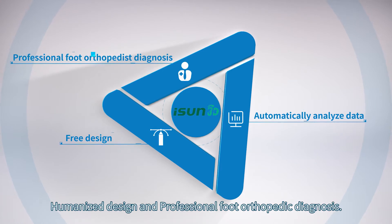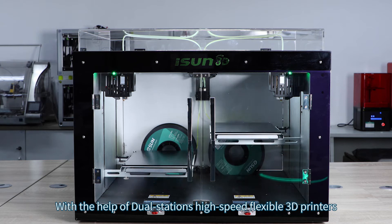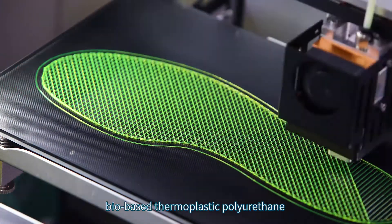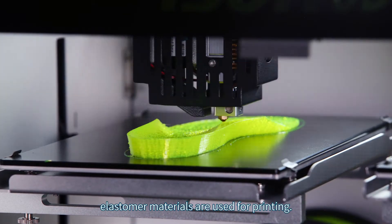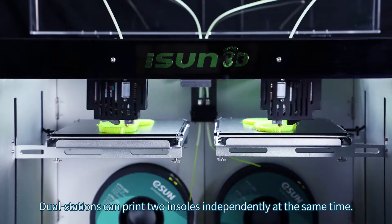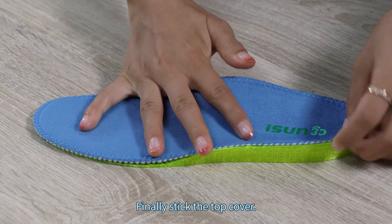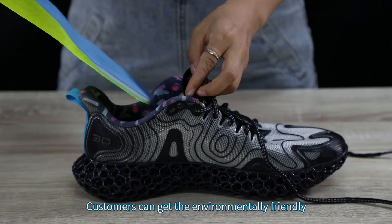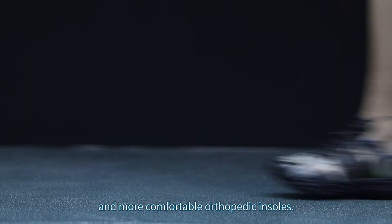With the help of dual-station high-speed flexible 3D printers, bio-based thermoplastic polyurethane elastomer materials are used for printing. The dual stations can print two insoles independently at the same time. Finally, the top cover is applied. It only takes 30 to 50 minutes for customers to receive their environmentally friendly and comfortable orthopedic insoles.